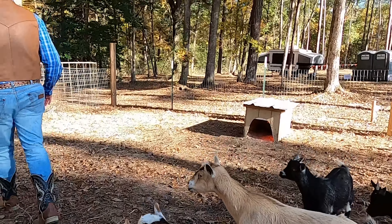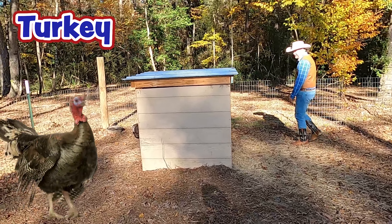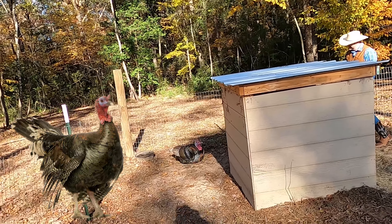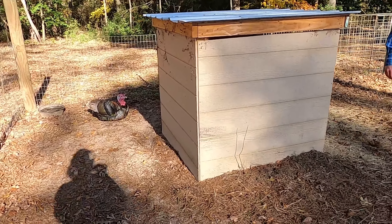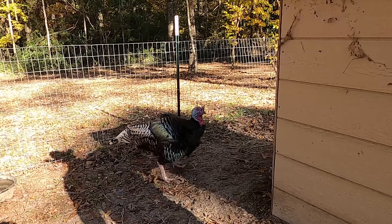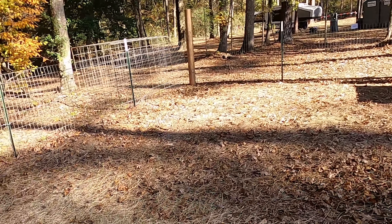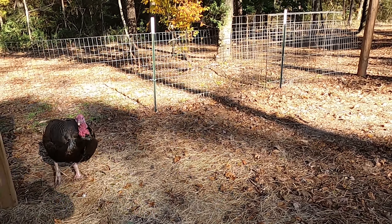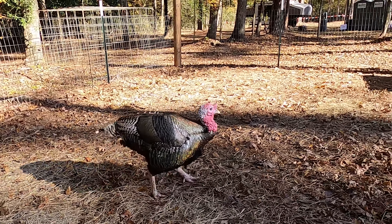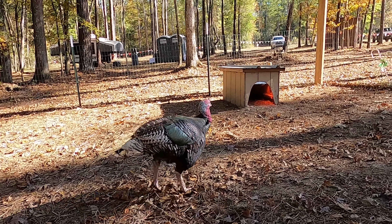Now, I saw the turkey over here. Hello, Mr. Turkey. Guys, look at Mr. Turkey here — that's Mr. Tom. You want to stand up and talk a little bit? Come on, you ought to be more friendly than that. It's after Thanksgiving — you're safe. That's a really beautiful bird. What a cool animal. I just love it — they are so cool.